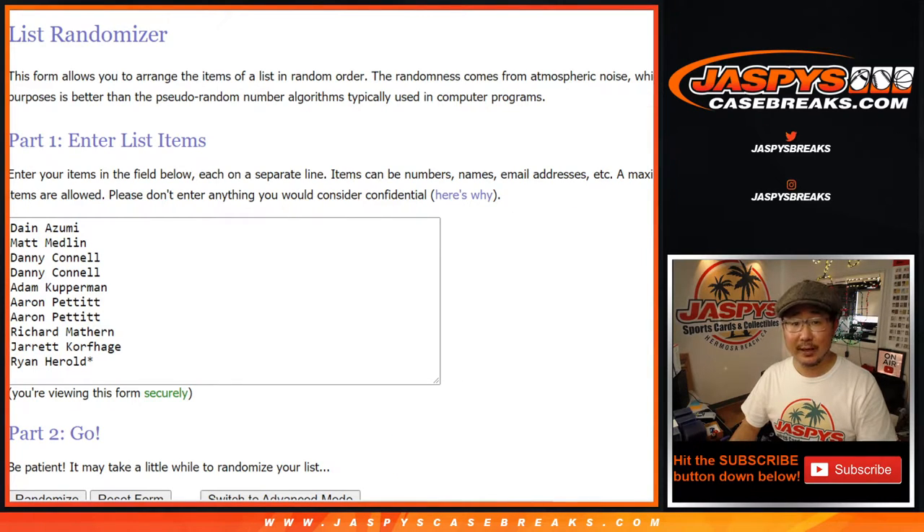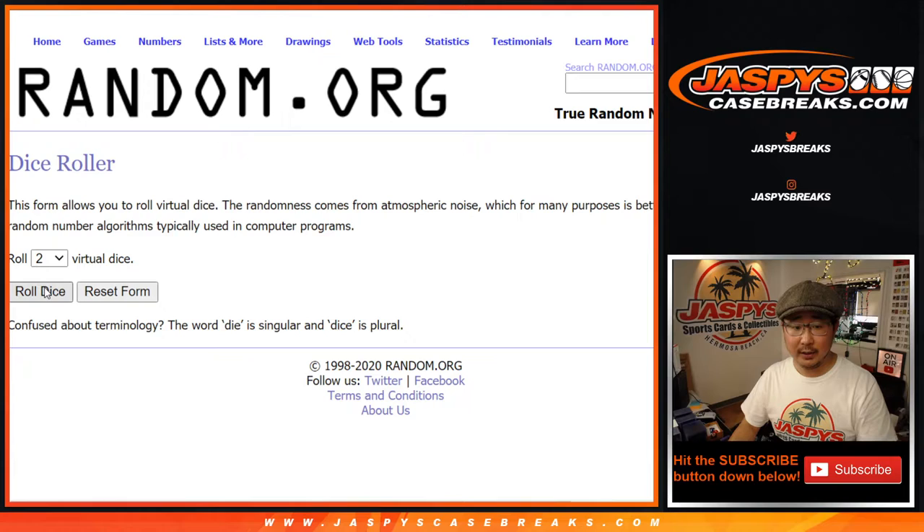Big thanks to these folks for getting into it. There are the numbers right there. Let's roll it, let's randomize it.